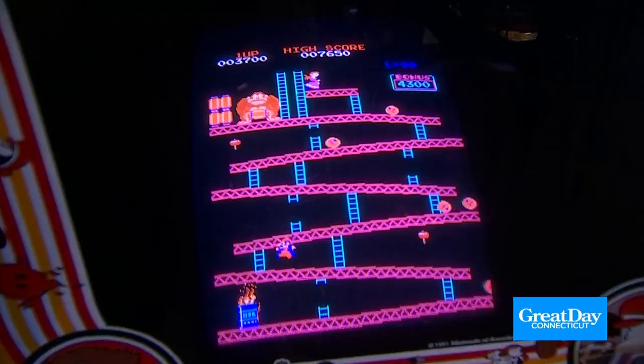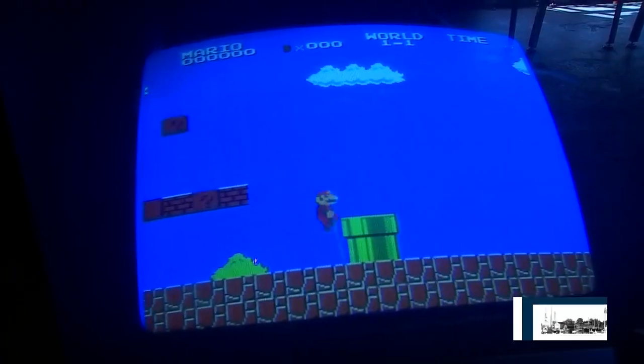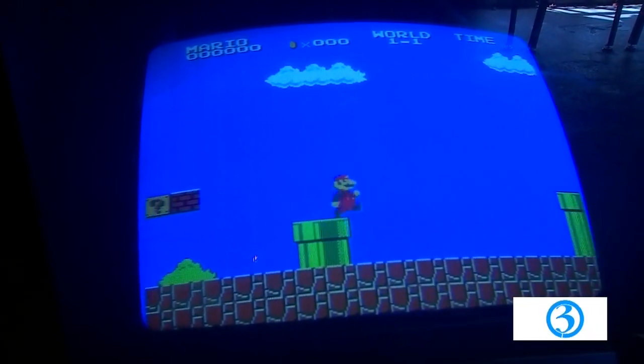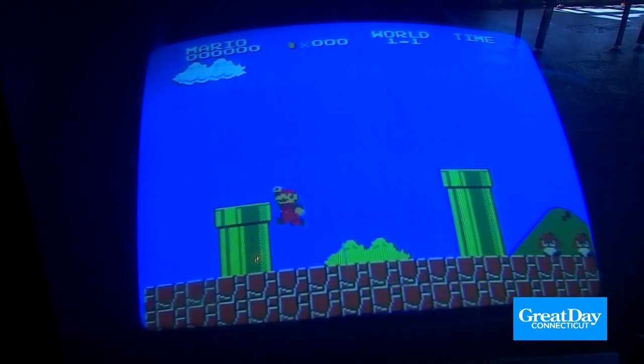What are the classics here that you have? Let's see — Pac-Man, Galaga, Donkey Kong, Frogger, Tetris, Burger Time. Really any of those — I would call them the top 10 classics that most people would recognize. We made sure to go out and get them.